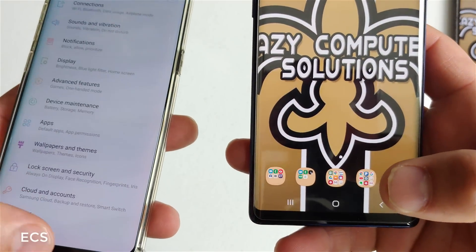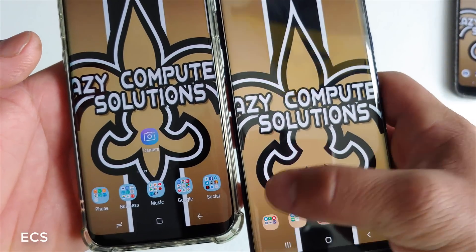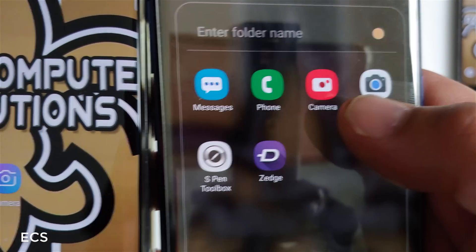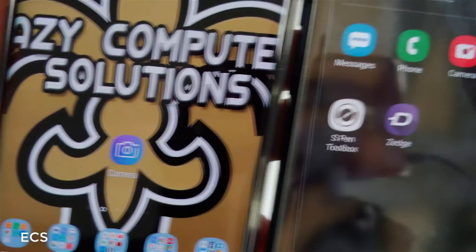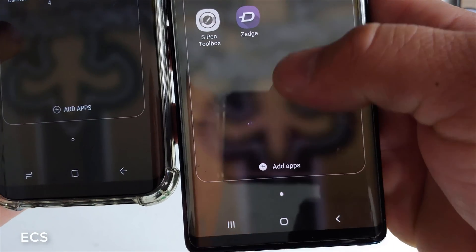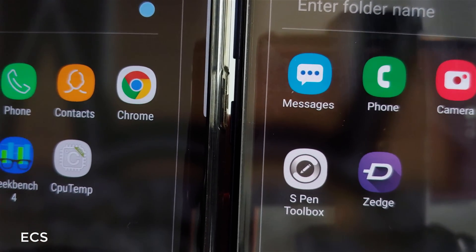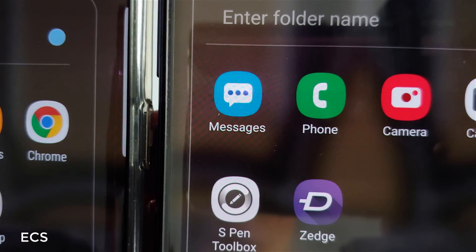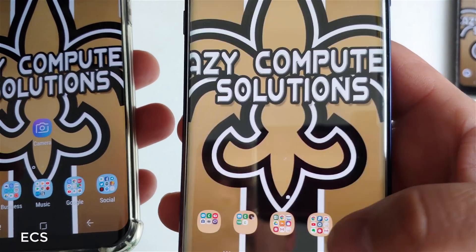We've got Android Pie on this device compared to Android 8.1 on the Galaxy S8 Plus. Look at some of the new icons — the camera app went from a blue icon to a red icon. The messenger went from a yellow icon to a blue icon, and the phone app went from a light green to a dark green. So that's some of the things you're going to see in Android Pie.